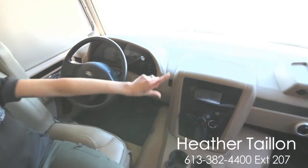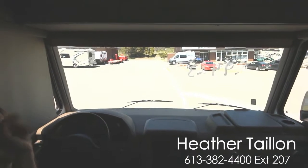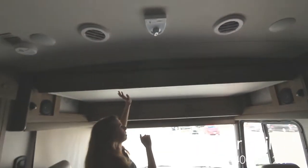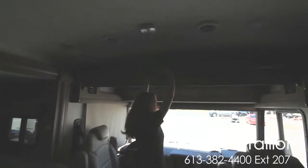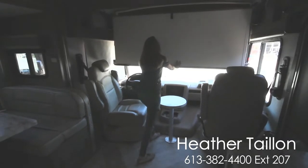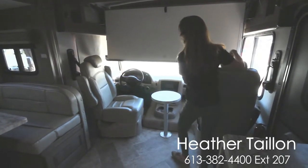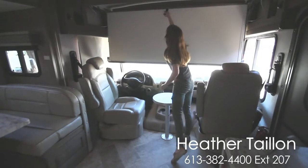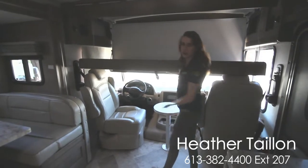You also have a huge panoramic window up front, and if you look above the cab you have a bunk. This is available with a power option. This is the manual, so I'll show you how easy it is to set up. You do have to recline your driver and passenger seats — just recline those back, hold this down, and you have it done.